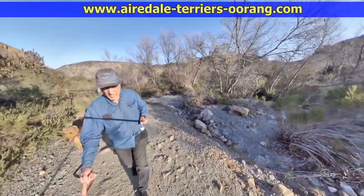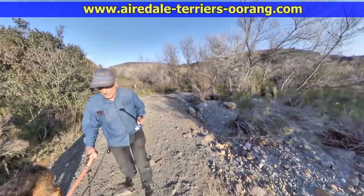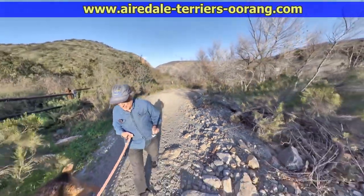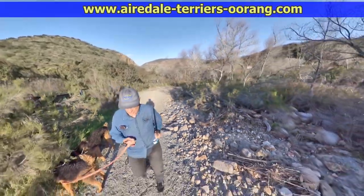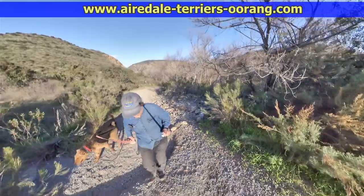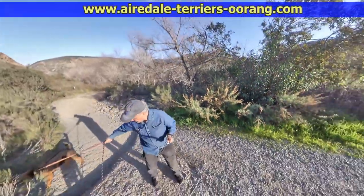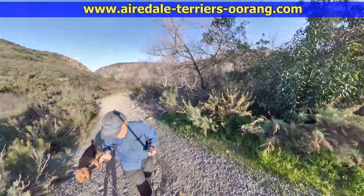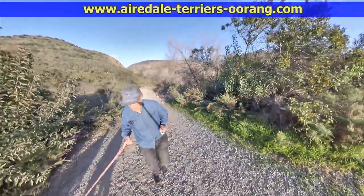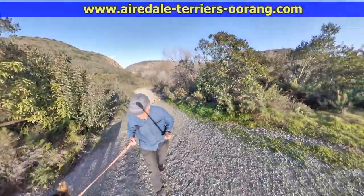Now if you look carefully you can see the shadow of the selfie stick. You won't see the selfie stick itself because when the two lenses are stitched together in the video, it eliminates what's right in the center of that stick — but you do see the shadow. I'll give you a better look at that coming up here in a moment.